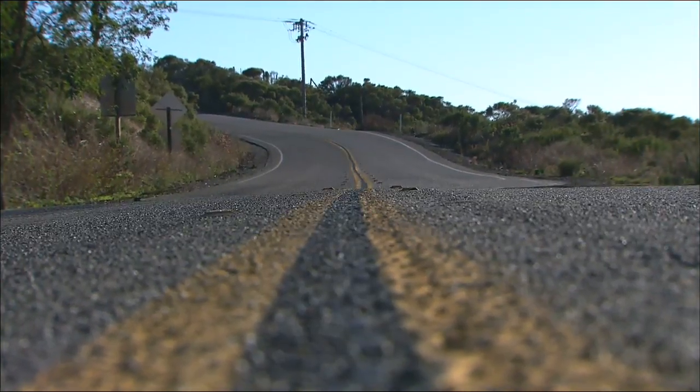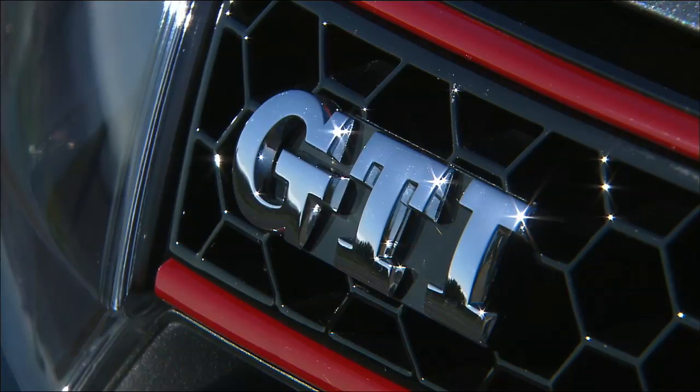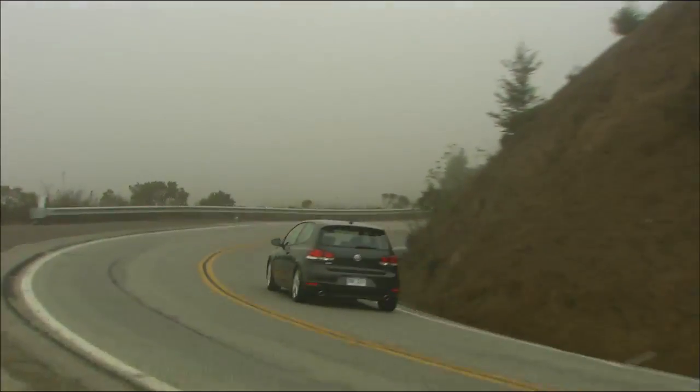Some drivers look at this as a playground. For them, Volkswagen offers up the GTI. Short for Gran Turismo International, it has put grins on drivers' faces since 1983.